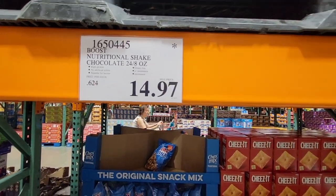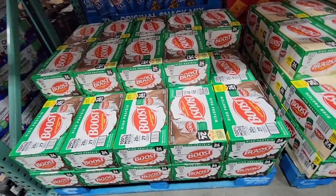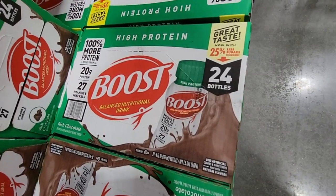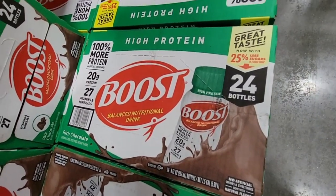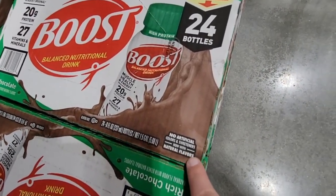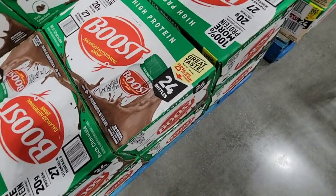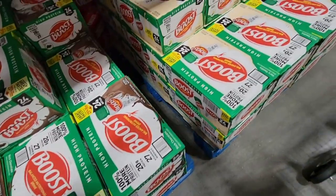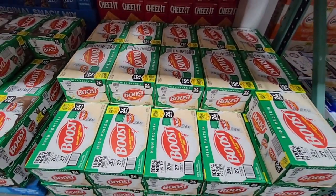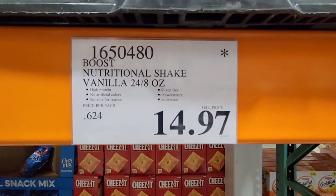I like to show the clearance deals at the Business Center because those are so great. The Boost Protein Drink is on clearance — a box of 24 for $14.97. Wow, what a deal. This is a balanced nutrition drink with no artificial colors or sweeteners, which I really appreciate. You have a choice between chocolate and vanilla, 24 bottles for $14.97.